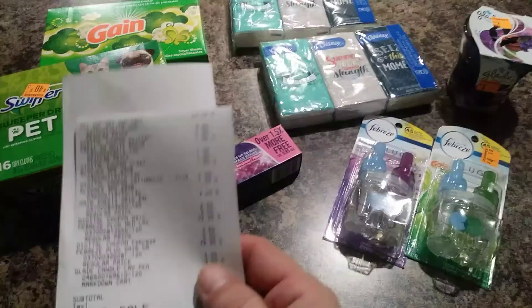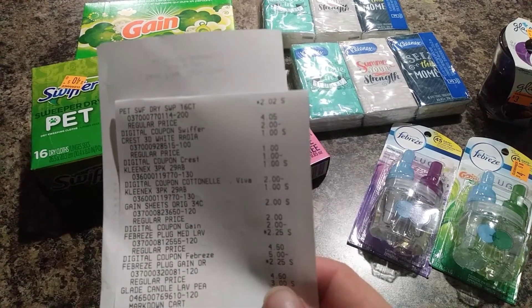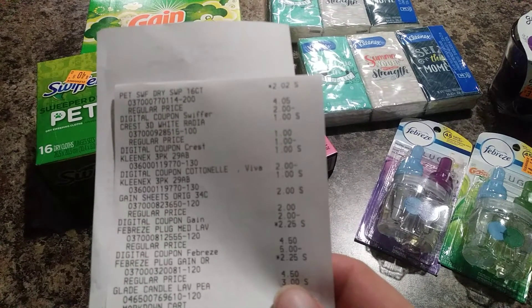Looking at the receipt: the Swiffer Pet was $4.05, made it $2.02, and then two dollars off so you paid two cents for it. The toothpaste was a dollar, the dollar coupon comes off. The Kleenex — you have to buy two and then the two-dollar-off coupon makes it free. The Gain dryer sheets are two dollars with the two-dollar-off coupon, making them free. The Febreze rings up $2.25 minus five dollars, giving you a 50-cent overage. The Glade candle was three dollars on clearance — she marked it down to a dollar fifty for me, but the coupon did not attach. With the 50-cent overage I ended up with a dollar two subtotal and ninety-four cent tax.